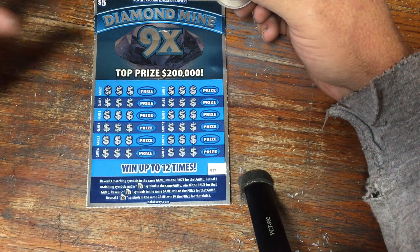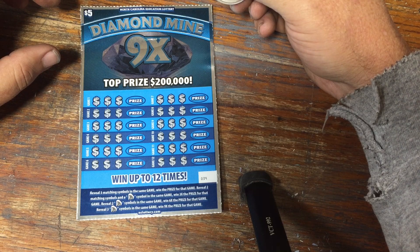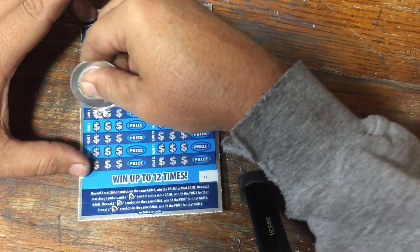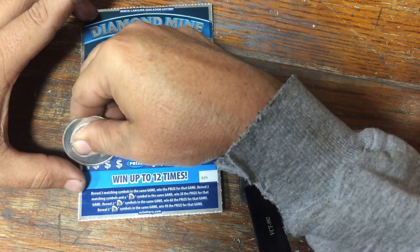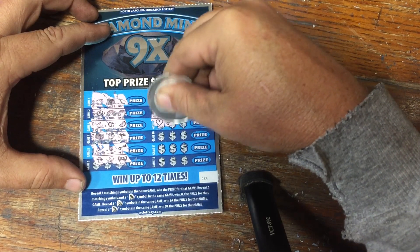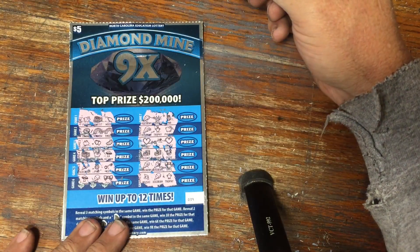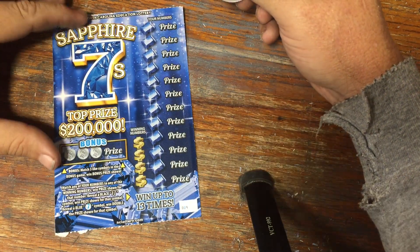Good gosh — 10 tickets and we've only had one match win so far. Diamond Mine 9X. We're looking for 3 like symbols. 2 like symbols and a diamond is 3 times the prize, 2 diamonds is 6 times, all 3 diamonds is 9 times. Nothing on that side. Nothing on the Diamond Mine 9X. That's like scratching Tater — he plays a lot of $5 tickets and has a lot of luck with them. I do not.